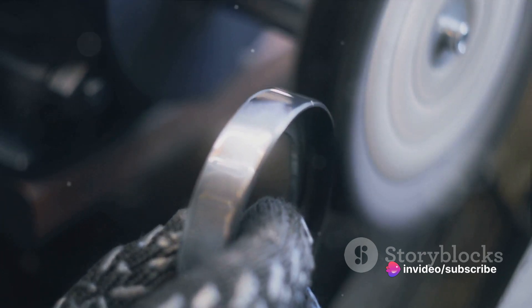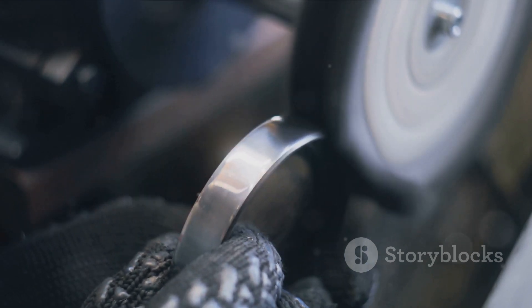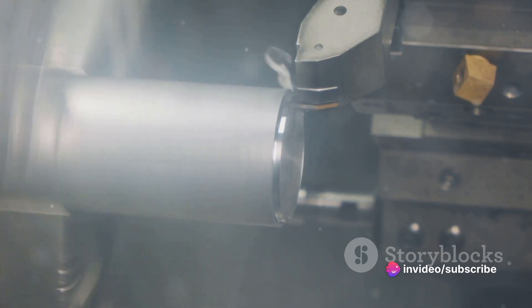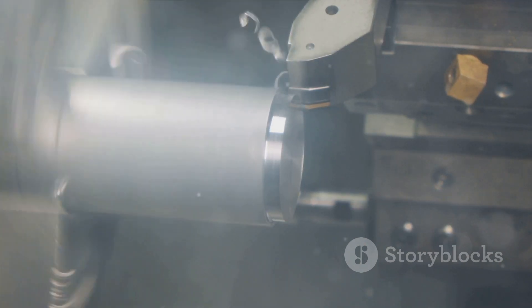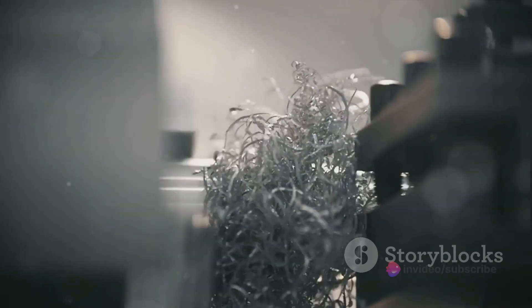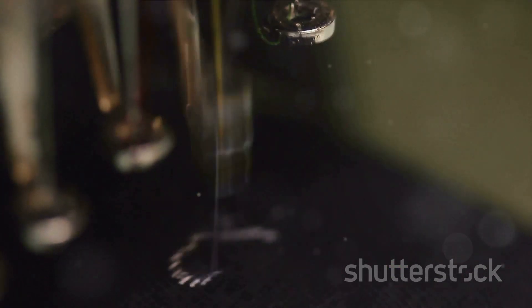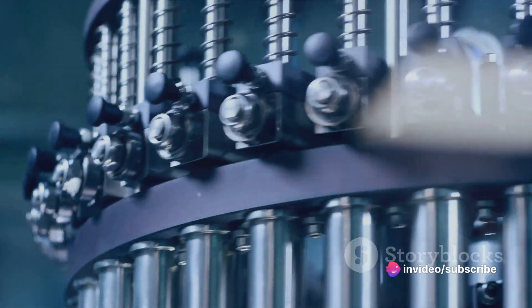Once we have our blanks, it's time to give them some shape. This is where the process of heading comes into play. During heading, one end of the blank is shaped into what we recognize as the head of the screw. This might be a flat slotted head, a cross-shaped Phillips head, or any number of other designs. The heading process is carried out under immense pressure using powerful machines that can exert force of several tons. The heading process also creates the shank of the screw — the long, smooth part under the head.